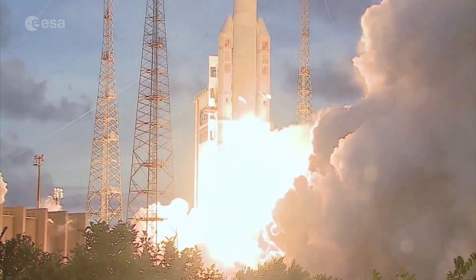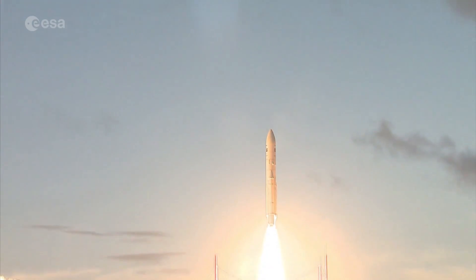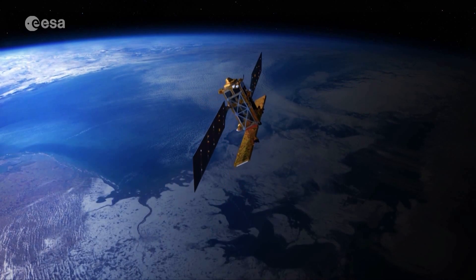In the meantime, the priority is to make sure new satellites don't add to the problem. Ideally, at the end of their lives, satellites are either parked in graveyard orbits or they're course-adjusted to re-enter the atmosphere.